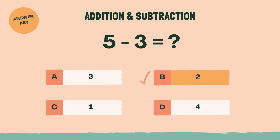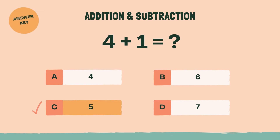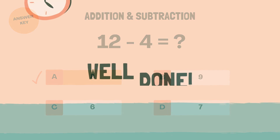What is 4 plus 1? Answer: C, five. What is 12 minus 4? Answer: A, eight. Well done.